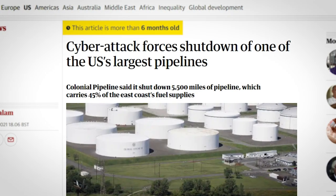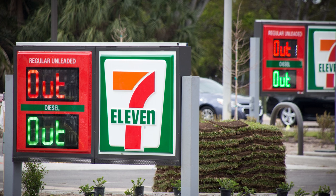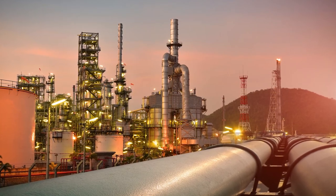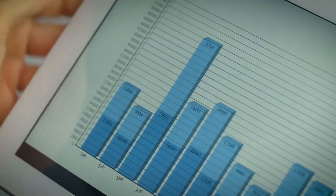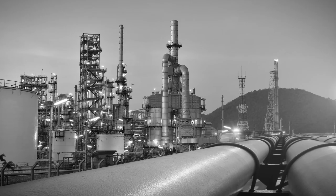Fun fact: when it comes to the recent Colonial Pipeline hack that caused fuel shortages and havoc in parts of America, the pipeline itself wasn't hacked at all — in fact it was fine, the air-gapping did its job. What was hacked was the billing system which monitors the flow of fuel. What's the point of pumping fuel if you can't charge for it? And so they just shut the whole thing down.